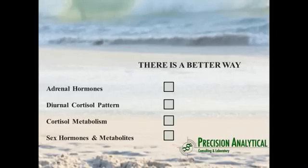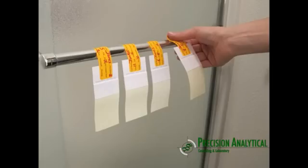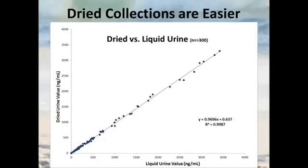This creates a better way to test hormones — covering adrenal hormones, the diurnal cortisol pattern, cortisol metabolism, sex hormones, and metabolites — and the collection itself is very easy. To make it even easier than four liquid spot samples, we use dried urine collection. The urine collection device has filter paper on the bottom half; patients urinate directly on it or into a cup and then dip the strip. A sticker handle records the patient's name and collection time, and the strip is hung up to dry. After 24 hours, the dried strips are peeled off and sent to the lab. The dried collection is extremely accurate relative to liquid urine values.